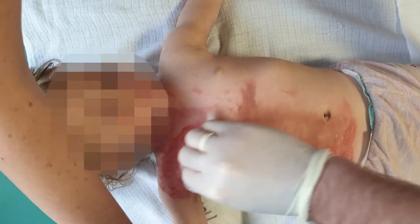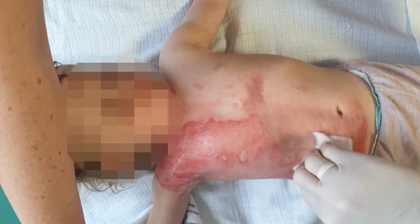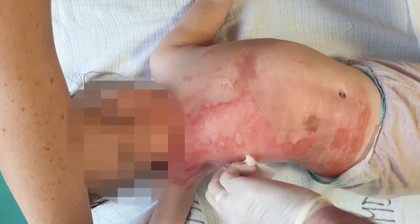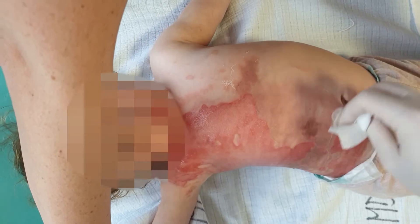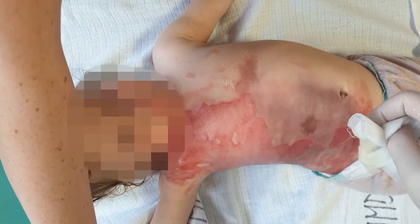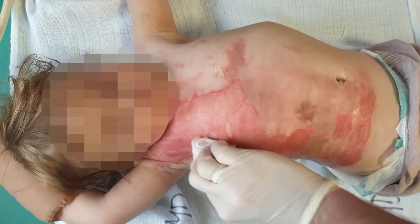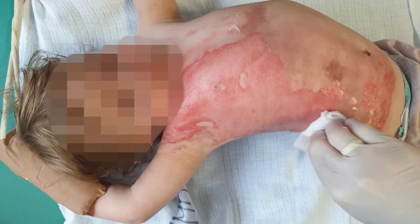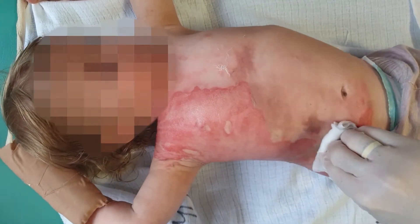After removing the bandage, we clean the burn surface with a physiological solution. By this, we remove all the substances that are present as a consequence of wound wetting and the bandage material. Locally, we see that the burn surface is red-yellowish, there is no presence of blisters. Mild redness is present in the periphery of the burnt area. The burnt surface is near 9% of total body surface area.